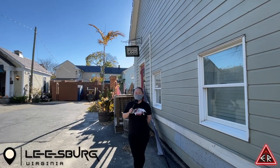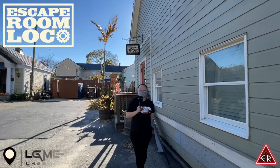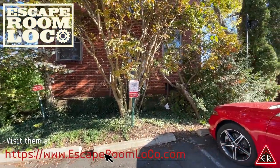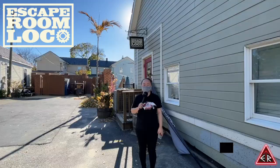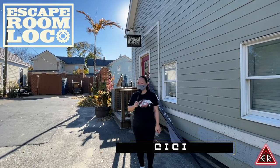Hey Escape Room Roomers, this is our third stop of the day and we're at Escape Room Local and they actually have parking outside. You'll see it says Escape Room Local customer parking only, so make sure you park in those spots. We're gonna try their room called Refuge today. Let's go and check them out.